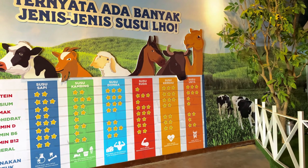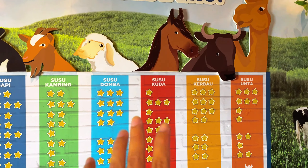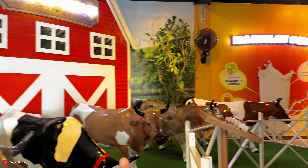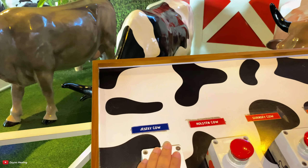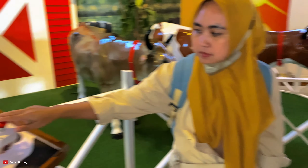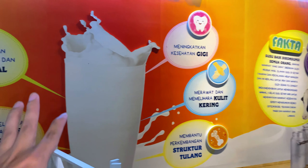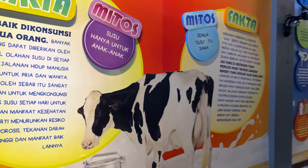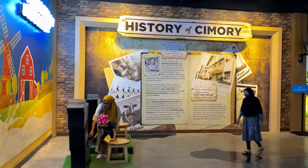Di sini ada pengetahuan tentang susu - susu kambing, susu sapi. Ini pengetahuan tentang persusuan. Di sini juga ada patung-patung kambing dan sapi. Ini bisa dipencet, keluar suaranya. Di sini juga ada pengetahuan tentang manfaat susu dan lain-lain. Penting ya minum susu. Di sini akan diberikan pengetahuan kenapa kita harus minum susu, lengkap dengan fakta dan mitos.